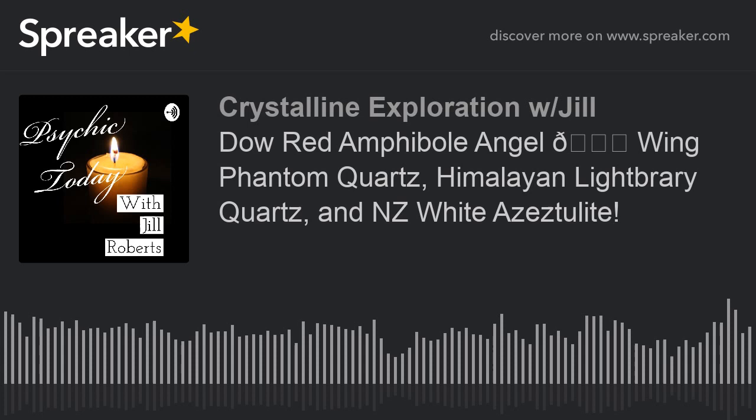She goes on to talk about what a Dow is. A Dow crystal is recognized by the sequence of an alternating three-sided triangular face and a seven-sided face to make up the six facets of the termination, which is the tip of the crystal. Dow, or trans-channelers, combine the qualities of the transmitter and channeler crystals. The seven sides are a symbolic representation and attainment of the knowledge, wisdom, and truth of consciousness of spirit. The three sides representing the expression and manifestation of the spiritual truth.